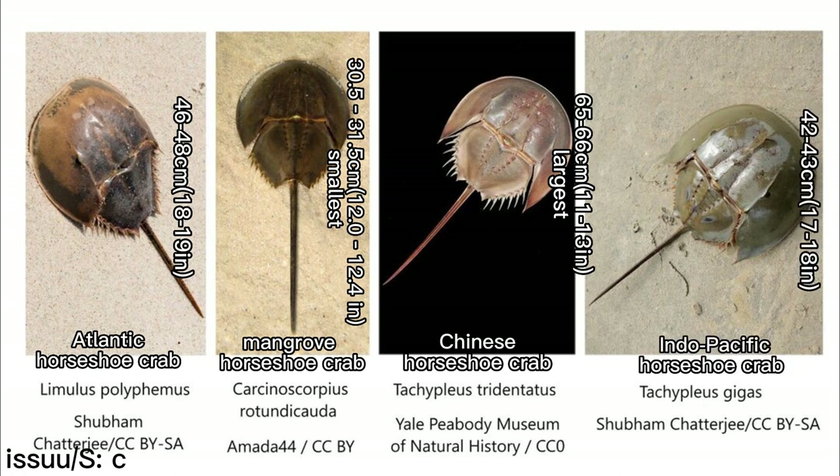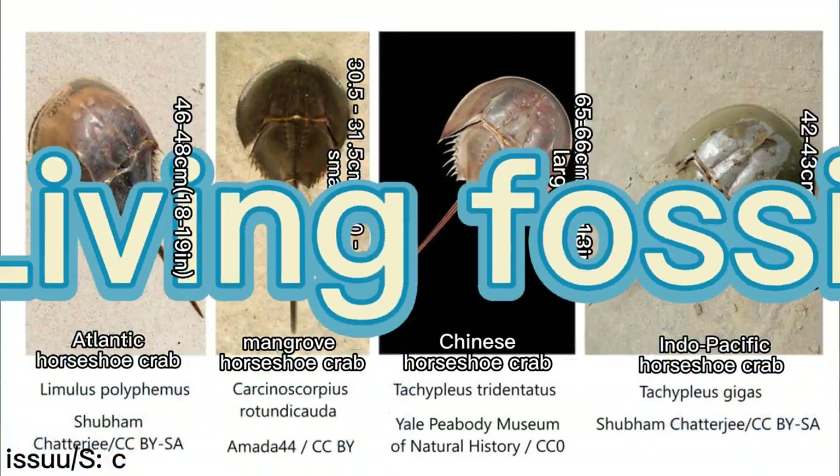It is because horseshoe crabs are such an ancient species and their morphology has not changed much over the years that they are called marine living fossils.